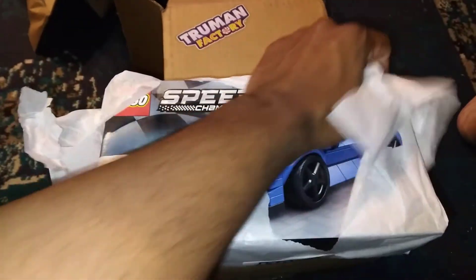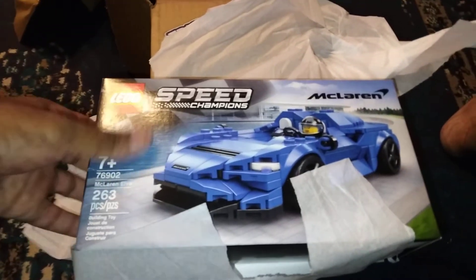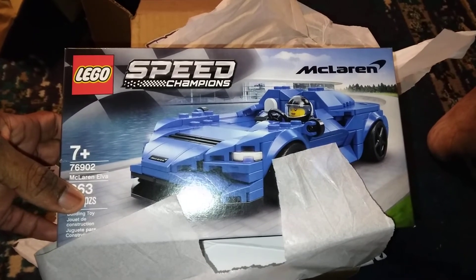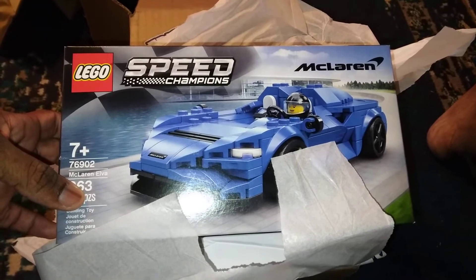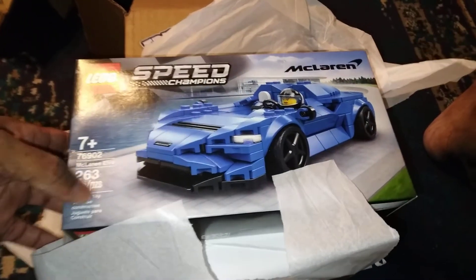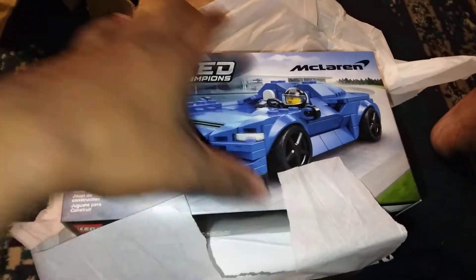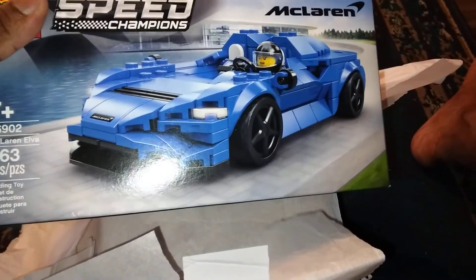Let's go ahead and pop this open. Oh my god! Okay, so it's a Lego Speed Champions — it's a McLaren. Wait, didn't I say DeLorean? Not DeLorean, McLaren — exactly, it's not a DeLorean. It has 663 pieces. Wow, this is really cool!